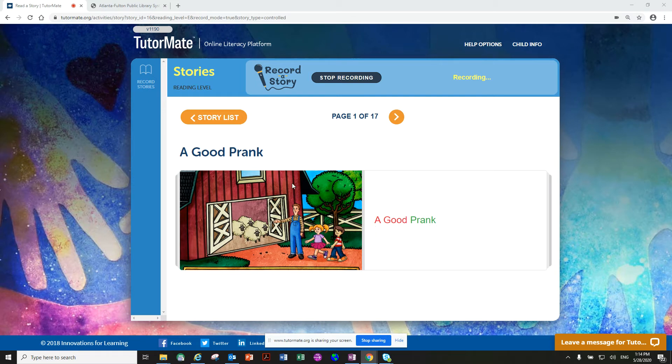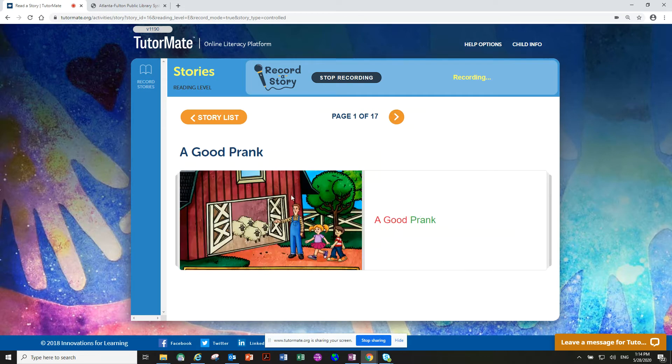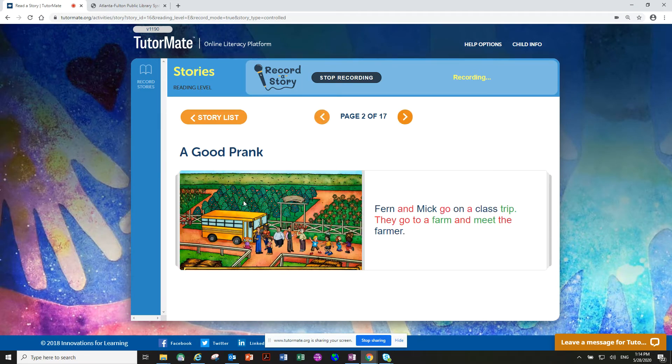A Good Prank. We see here — this looks like a farm. We see sheep here, a man and a boy and a girl, a little girl and a little boy. You know what prank is? Have you ever done a prank to someone? Let's start. Pay attention. Fern and Mick go on a class trip. They go to a farm and meet the farmer. So where are they at? We said this looked like a farm — they're in a farm. They're going to visit a farm with their school. It's a class trip.